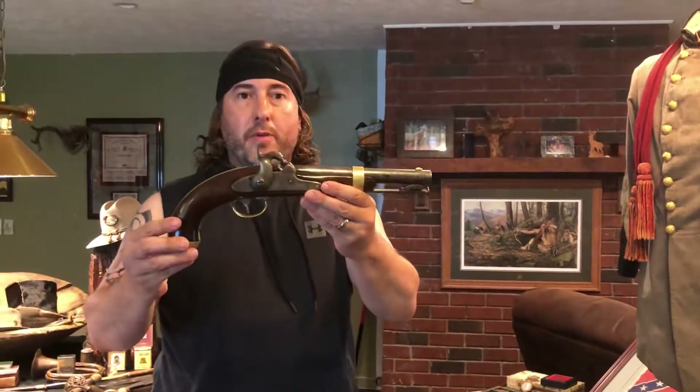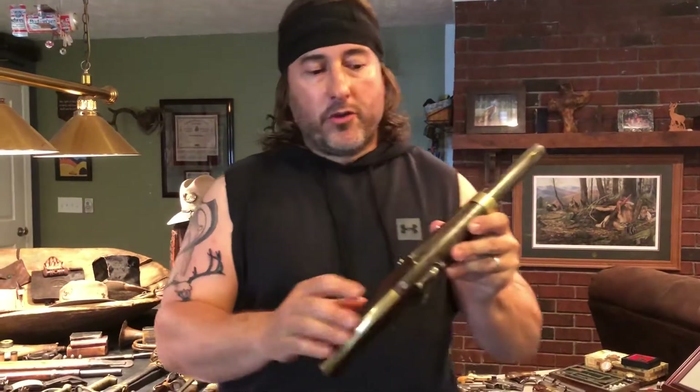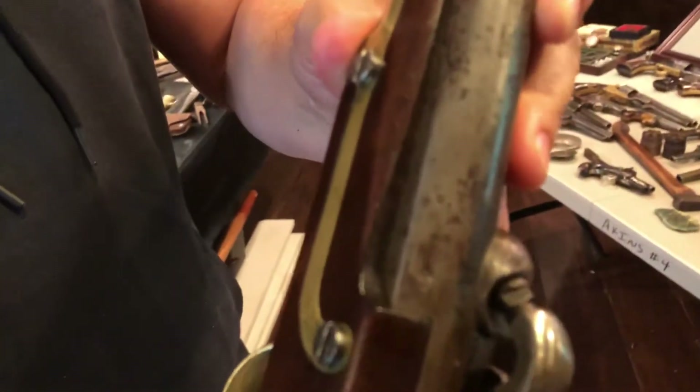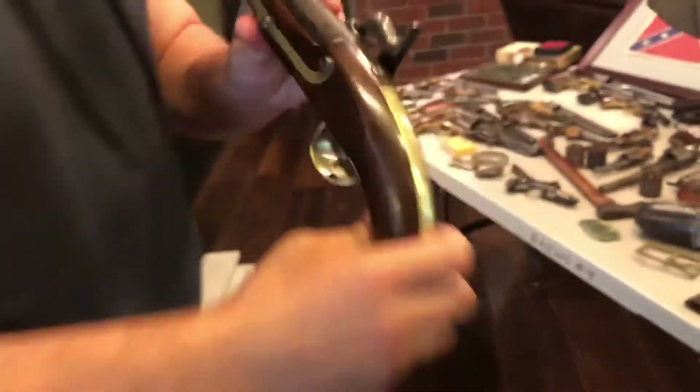Picked up another beautiful Palmetto pistol — William Glaze. Don't know if you can pick up the Palmetto tree there on the barrel, but you can see William Glaze on the side of the barrel. Pretty, pretty.